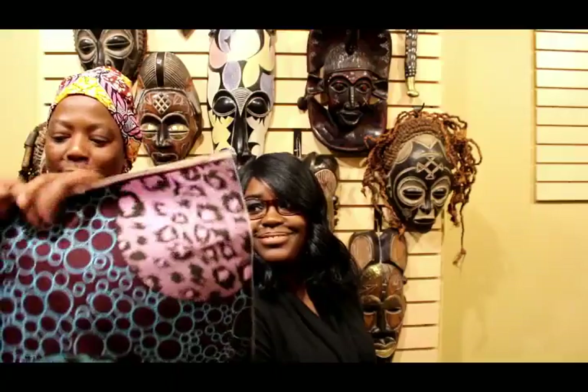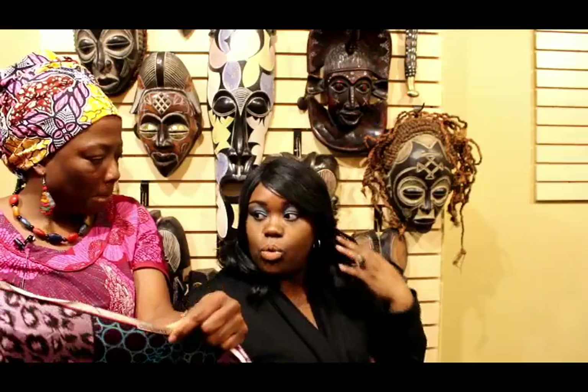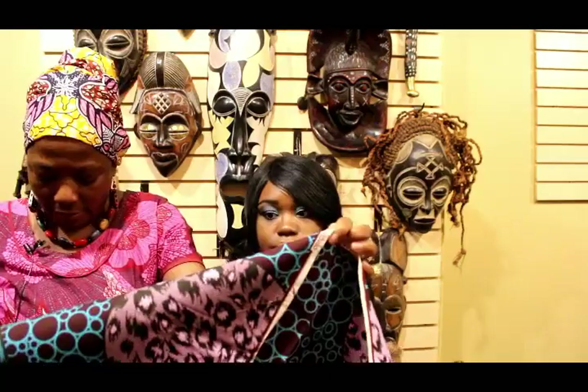My girlfriend Chantal is going to wrap my head. I see head wraps — some wraps are already pre-wrapped — but she's going to show how to do an authentic wrap. This one here is a rectangular one. This is actually from her ethnic group, and it's the one that is really, really worn. So the rectangular ones are the ones worn the most in her ethnic group.